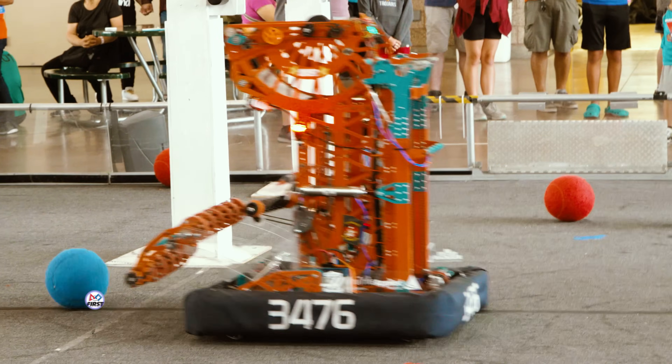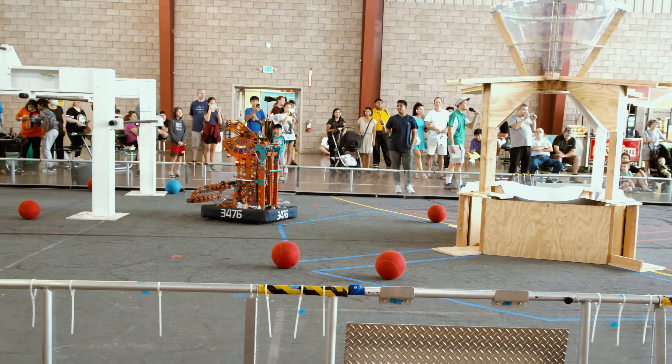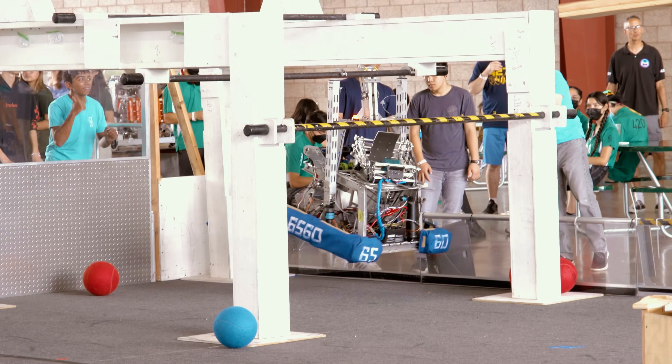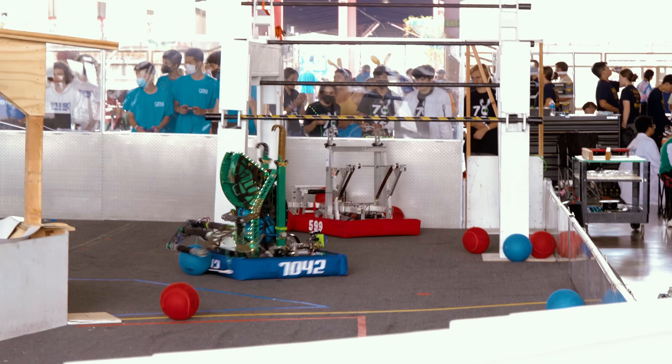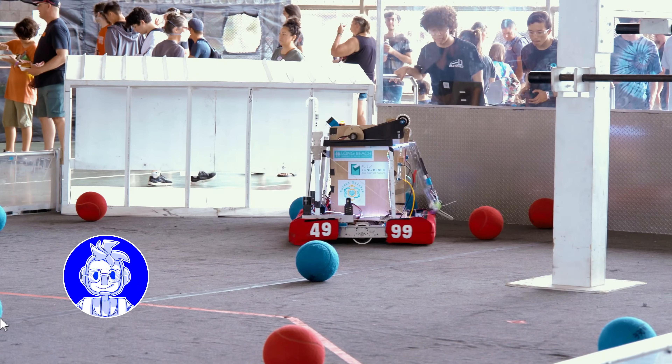Many First Robotics Competition clubs were on site and competing. I saw robots scooping up big bouncy balls, then positioning a launching system to fling the balls into a conical hoop. Plus, robots had to climb a progressively taller horizontal bar structure. It's so, so cool to see this in person. If you ever get the chance to see a First Robotics Competition in person, you're gonna love it.